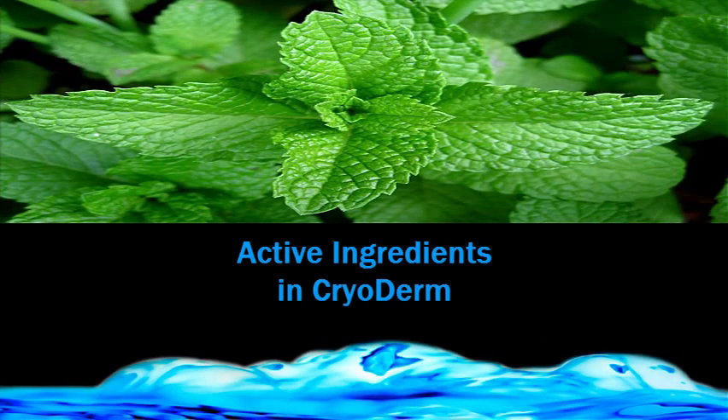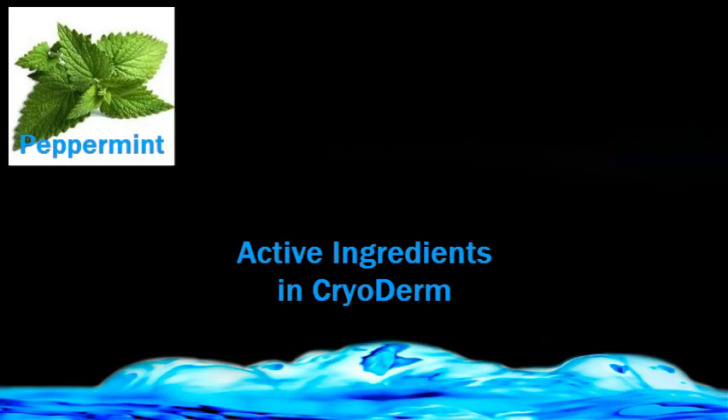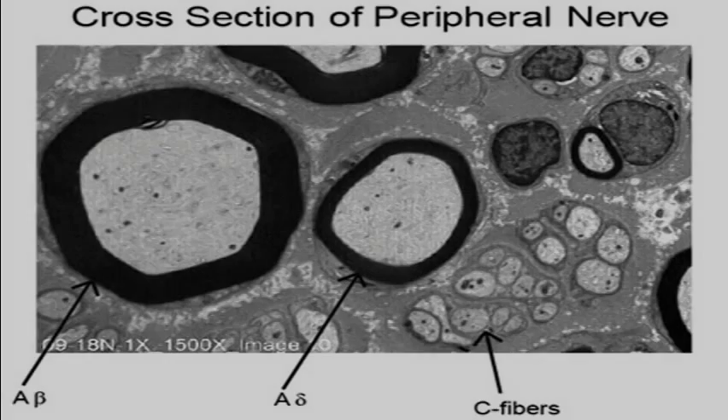Cryoderm contains many all-natural active ingredients, plant extracts and oils such as peppermint, arnica, eucalyptus, ilex, MSM, boswellia, and many more.